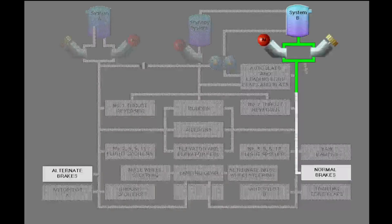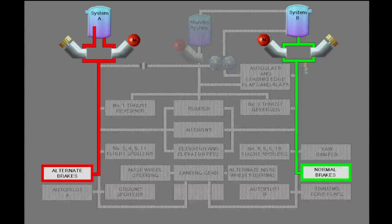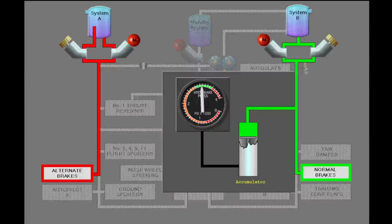The brake system has normal brakes and alternate brakes. Hydraulic system B supplies pressure for the normal brakes. Hydraulic system A supplies pressure for the alternate brakes. If there is a failure of the normal brakes, the system selects the alternate brakes. A brake pressure accumulator is an emergency source if the other two hydraulic sources fail. Trapped pressure in the brake accumulator can provide several braking applications or parking brake application.